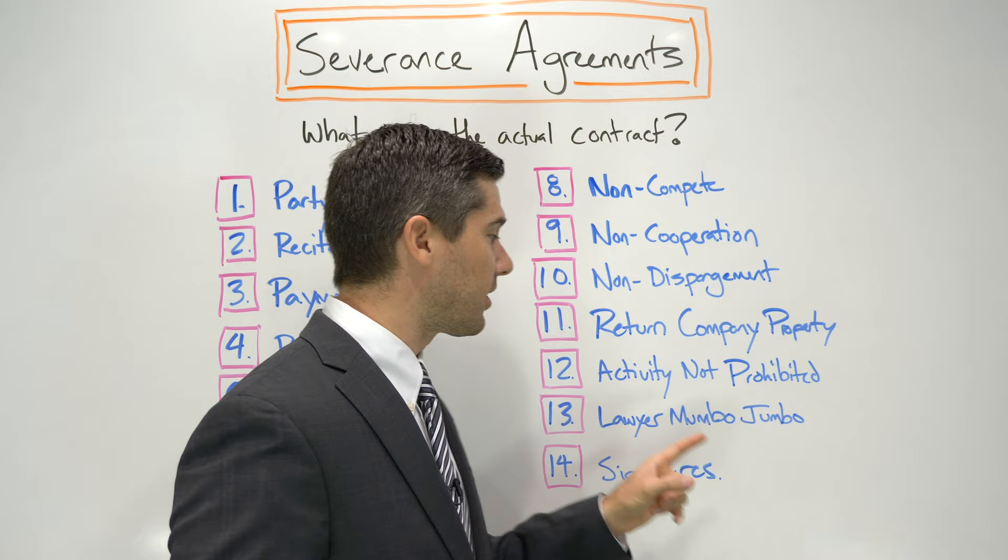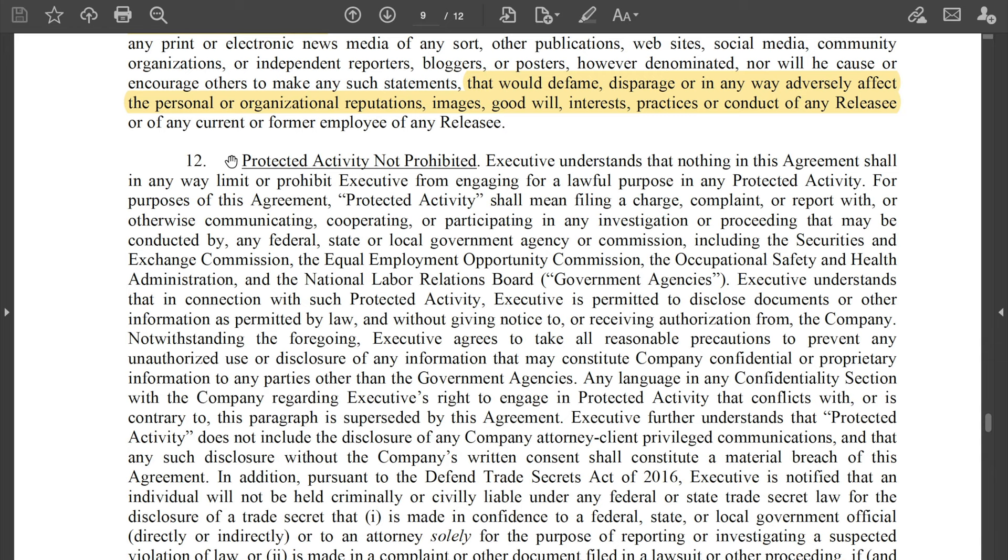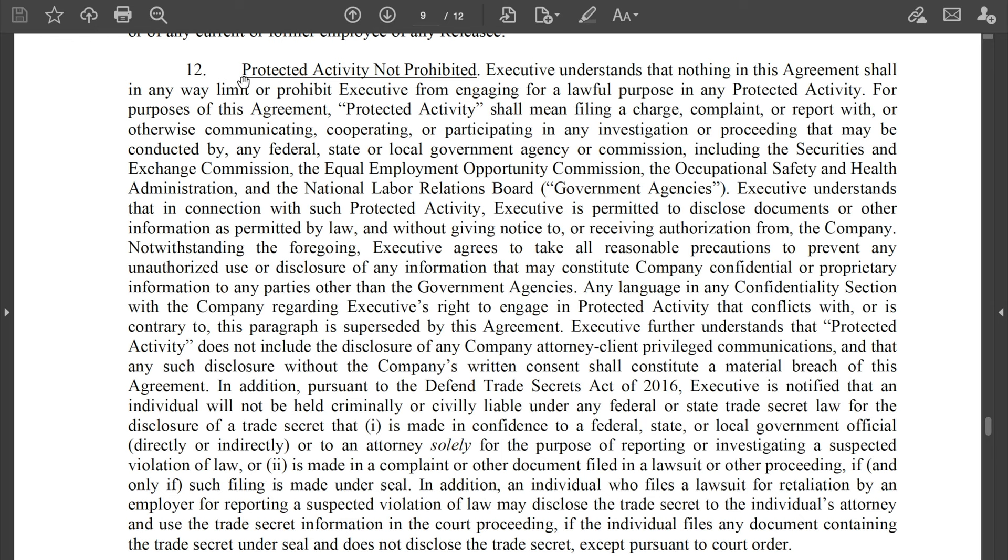Number twelve: activities that are not prohibited. After that, we usually have a provision called protected activity that is not prohibited. The $400,000 severance deal has a big paragraph here listing things this agreement does not prohibit you from doing. The best example is workers' compensation — if you sustained an injury while working and your condition worsens after you sign the deal, you can still file a workers' compensation claim. There are many other things they can't prohibit you from doing, and they specifically have to tell you what those are.